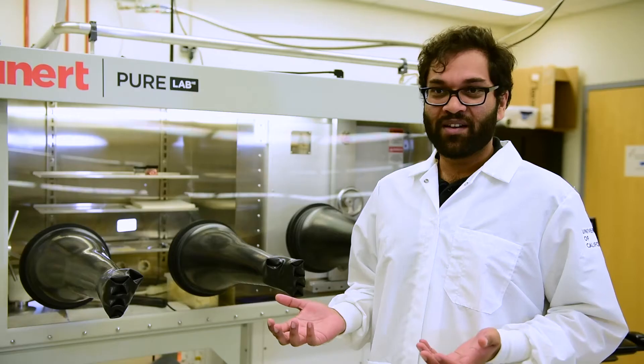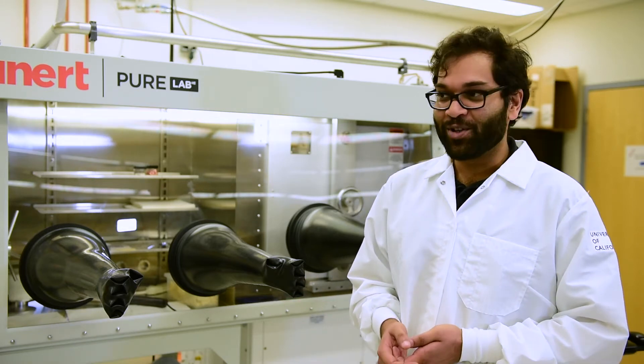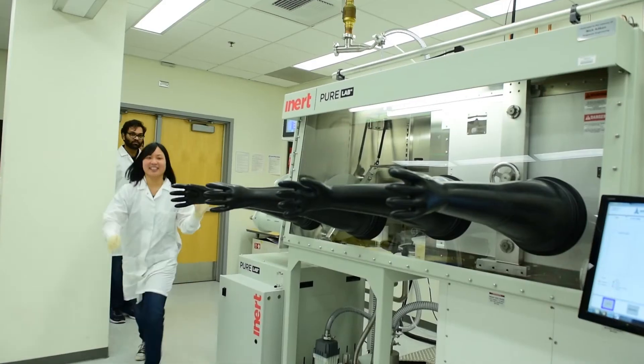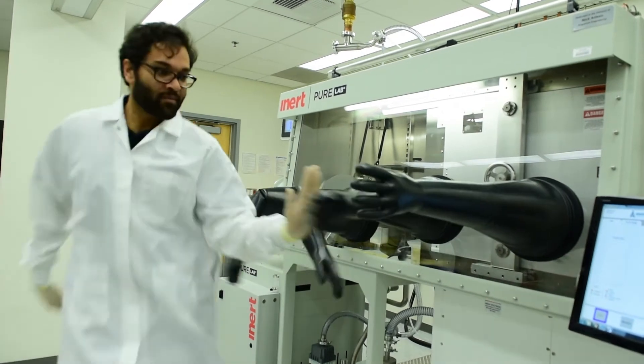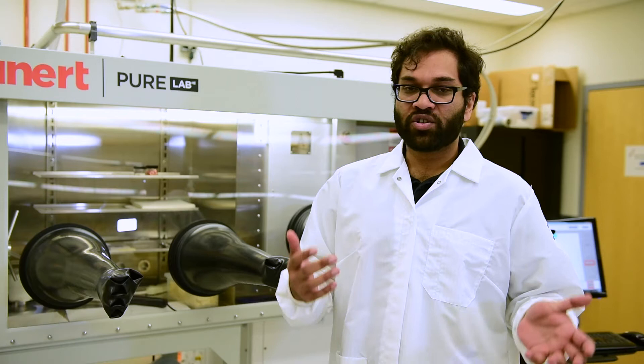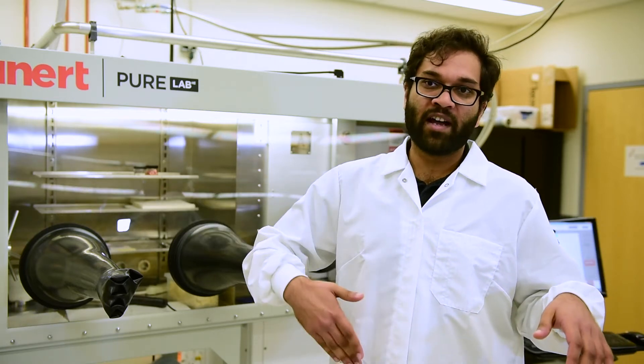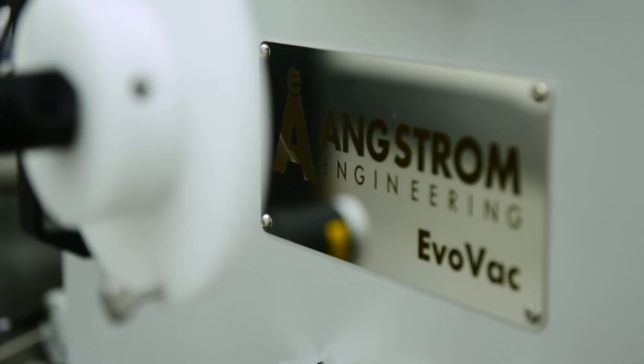I have had very little background in terms of thin film deposition, but with the way that this system is set up, it was really easy for me to figure out how to use it. The software makes it really easy to customize your process. The pumps switch over automatically when it reaches the pressure set point. You can theoretically just start your process and walk away, then come back by the time it's done. The system is just that reliable.